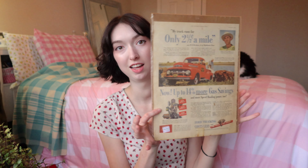All right, so moving on to the big stuff now. The first thing is this — it's very interesting. It is like an advertisement from the Saturday Evening Post and the date on this is September 6th, 1952. And if you can read what it says, it says 'my truck runs for only two and a half cents per mile.' I really wish my car ran for two and a half cents per mile right now because I'm struggling.